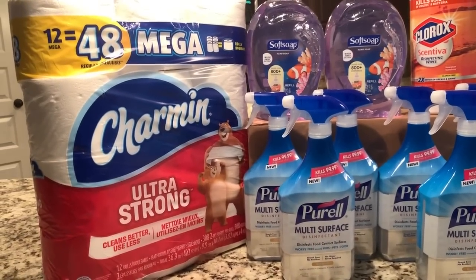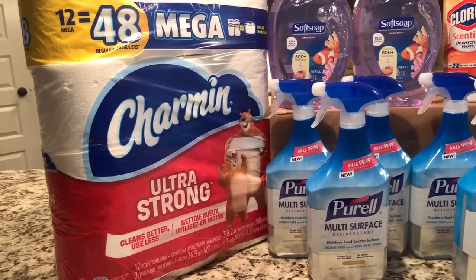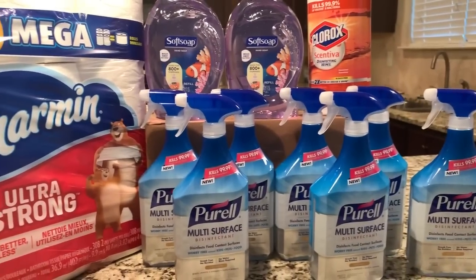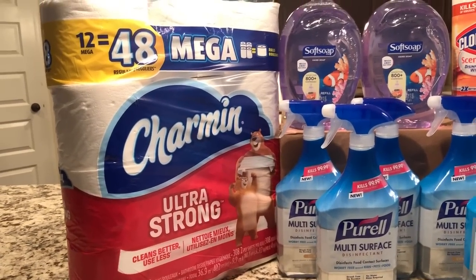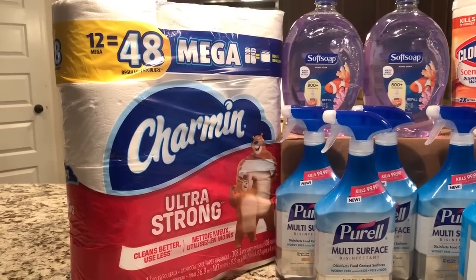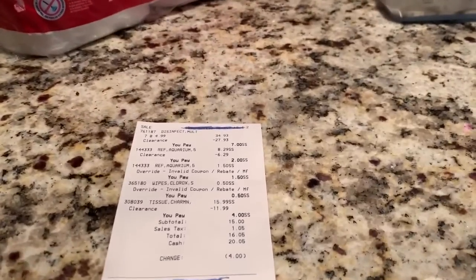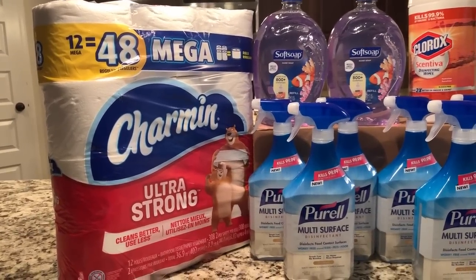The last deal I got was on the Charmin — this is the 12-equals-48 mega rolls pack. There was different packaging that looked similar, so you have to make sure you have the right UPC. I'll put that information in the description box. These rang out for $4. We have a 50-cent-off-one coupon from one of the inserts that will make this $3.50, which is amazing because the normal price on this pack is $15.99.